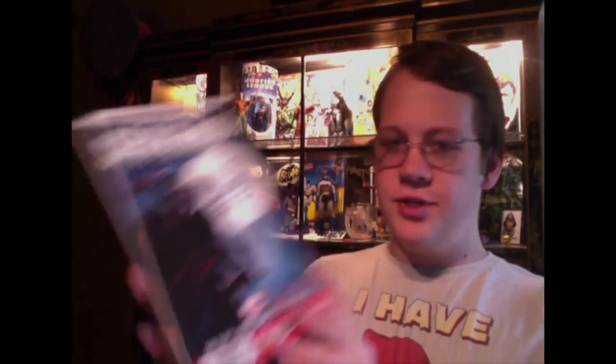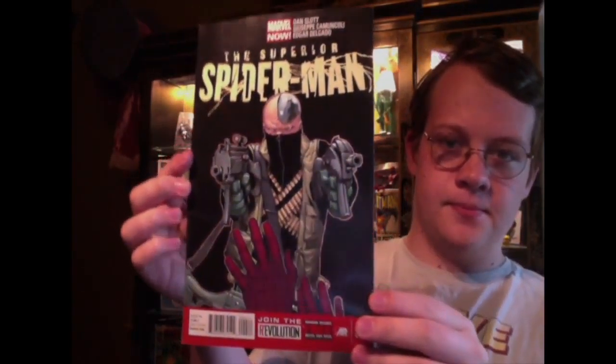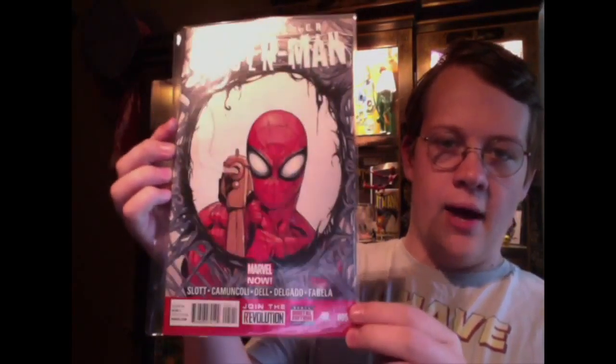And then we have issue three, issue four, and issue five, which is a really, really sweet cover. I only got four issues, and the ones I paid for were only two bucks each, which was a steal in my opinion, because when I looked on mycomicshop.com, I saw a Near Mint issue three for eight bucks, and mine is probably at least a good, and I got it for two bucks — I just thought that was really cool.